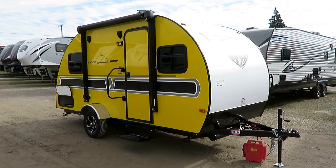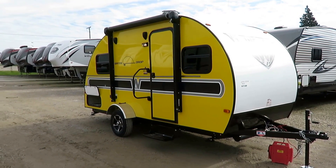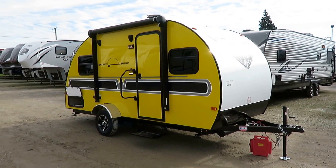Gorgeous canary yellow Winnebago Winnie Drop here at Halet RV of Coldwater, Michigan. 2,440 pounds of Winnebago RV and camping goodness.